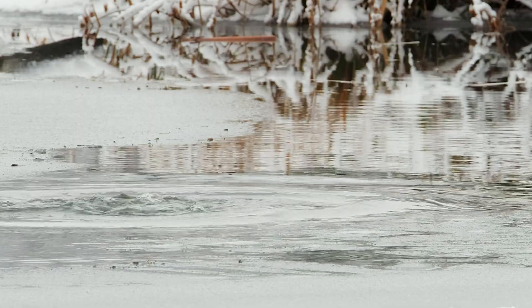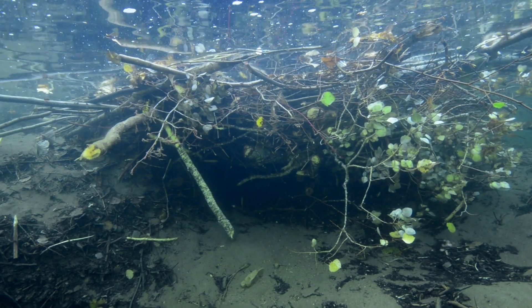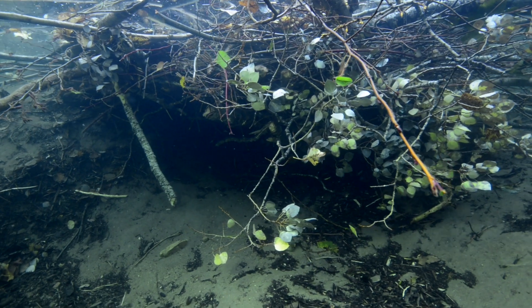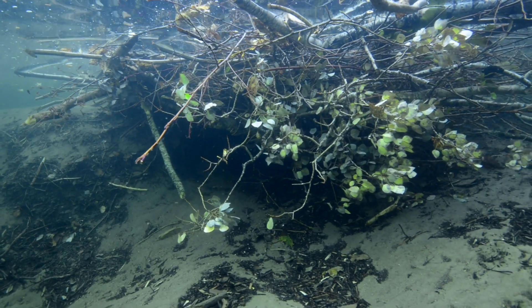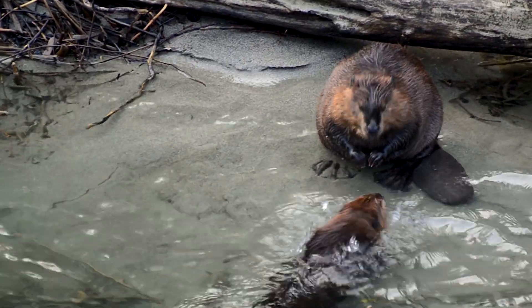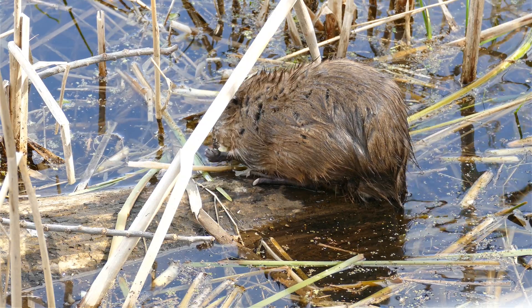Once the dam is built and the pond is deep enough, the beaver builds its lodge. The lodge is usually located in the middle of the pond or along the edge. It has underwater entrances that help keep out predators. Inside the lodge, there is a dry living space above the water line, lined with softwood shavings and grass. Beavers live in family groups called colonies, so a lodge might have a pair of adult beavers and their young. The dam and the lodge work together to give the beaver family a safe and cozy place to live year-round.